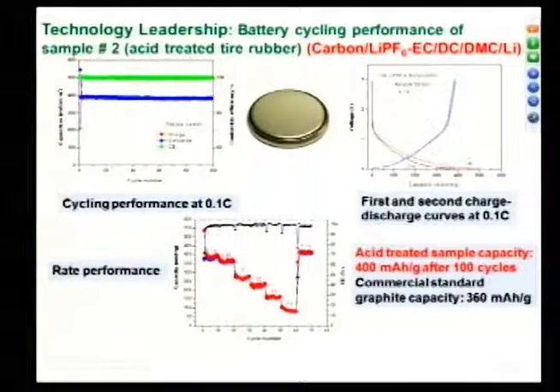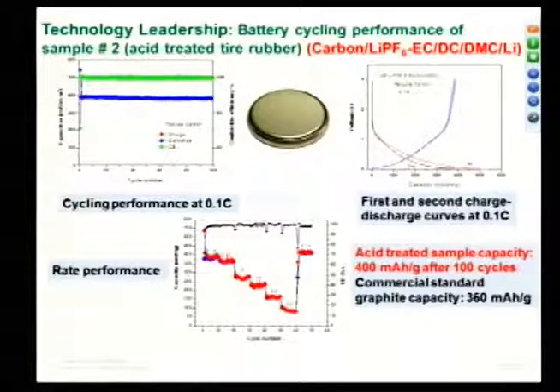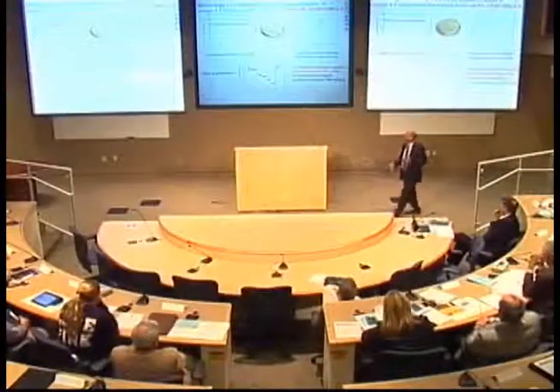We achieved 400 mAh per gram capacity after 100 cycles. Typically for commercial standard graphite, you get 360 mAh per gram. So we have achieved either comparable or better performance than standard commercial graphite.